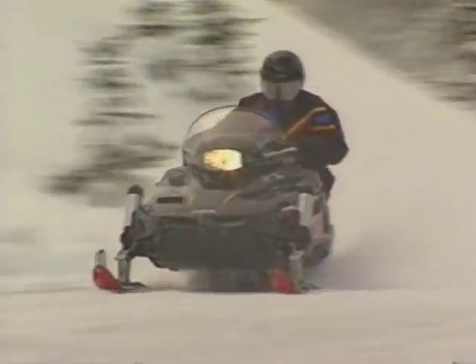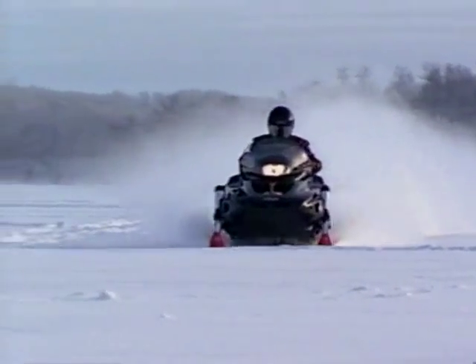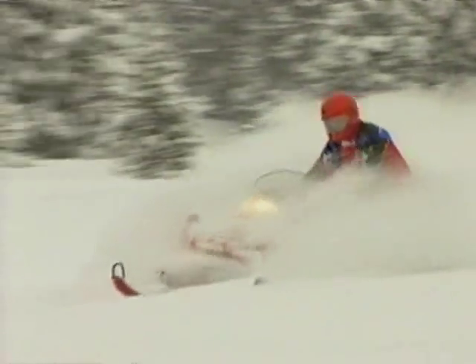Very fast. It's high-tech, agile. Turns on a dime. Very nimble. The VMAX has got it. Yamaha turns up the heat on the trails, across the lakes, and in the powder. For $19.95, the VMAX line is long and strong, with superb handling, genuine comfort, outstanding dependability, and snow-busting performance for any rider, any type of terrain.